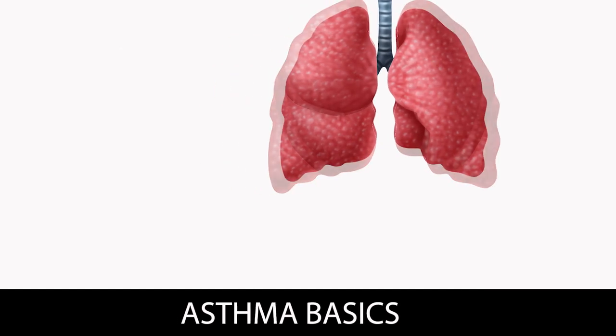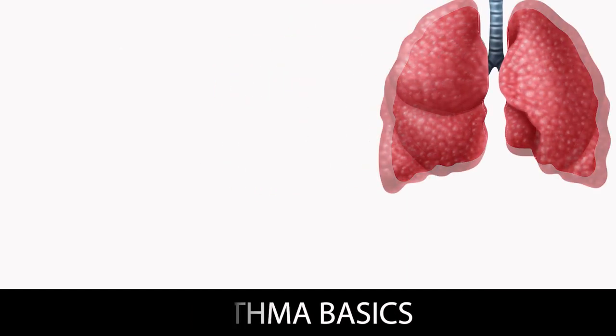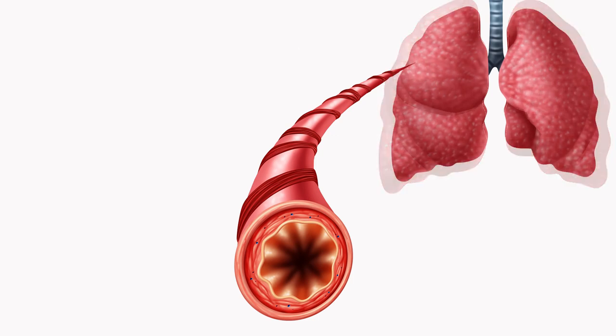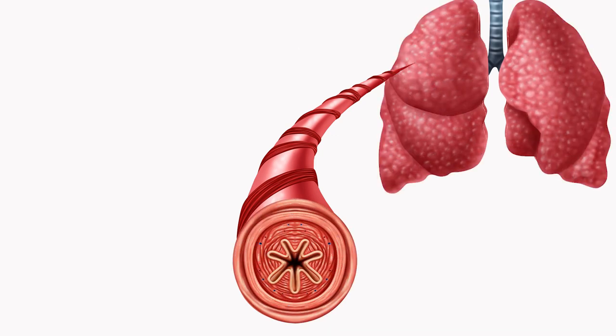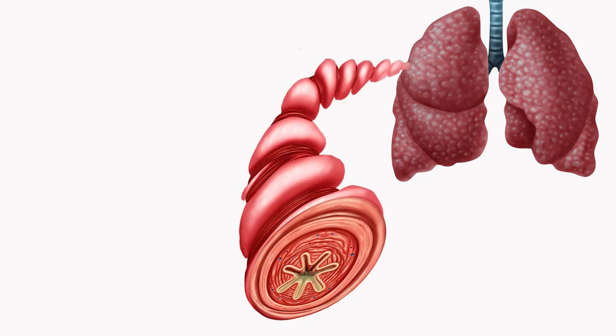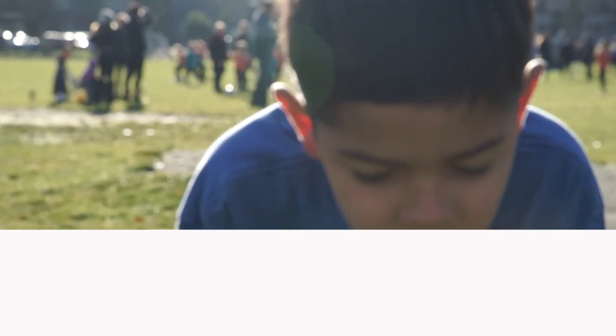As we breathe, air flows in and out of our lungs through airways. People with asthma can have problems breathing because the airways become swollen because of inflammation. Mucus plugs the airways and muscles around the airways tighten. When this happens, it's hard to breathe. This is when your child will show asthma symptoms.